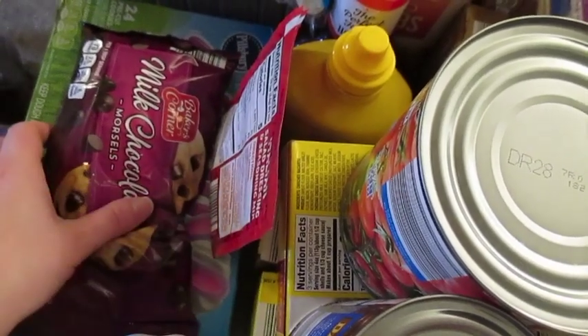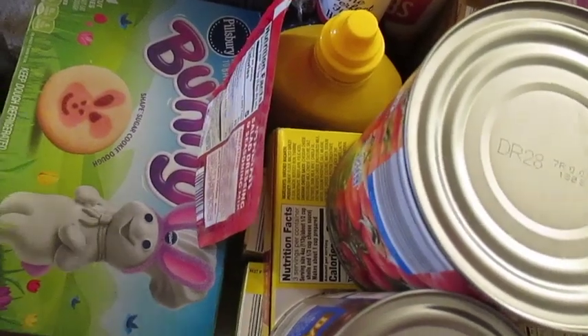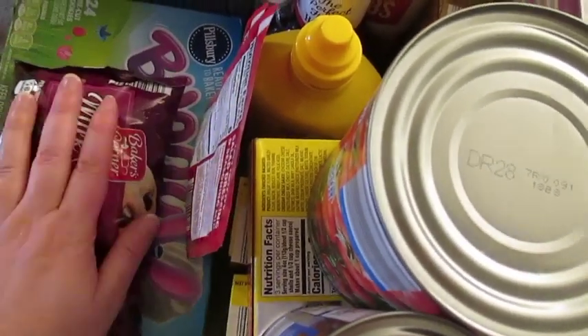I got some chocolate chips because I want to make some chocolate chip cookies. They had these on clearance for like a dollar, so I got four of them for the kids.